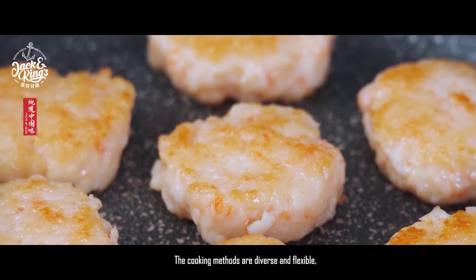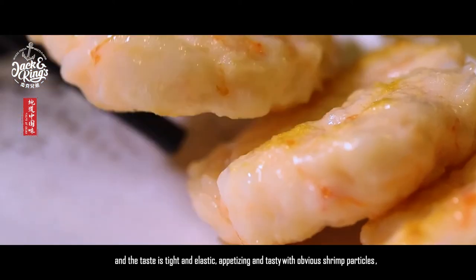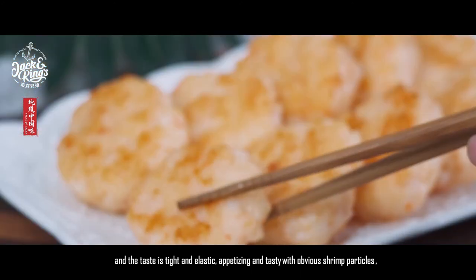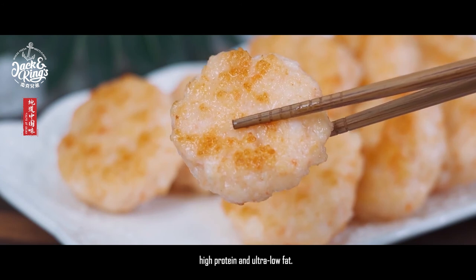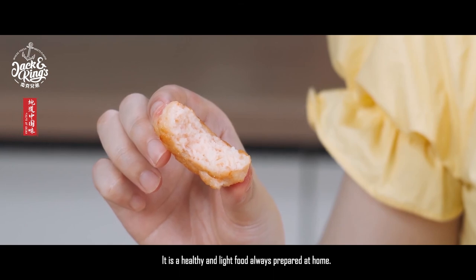Hot pot or other cooking methods are diverse and flexible, and the taste is tight and elastic, appetizing and tasty with obvious shrimp particles, high protein and ultra low fat. It is a healthy and light food that is always available at home.